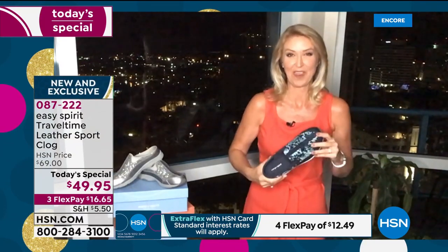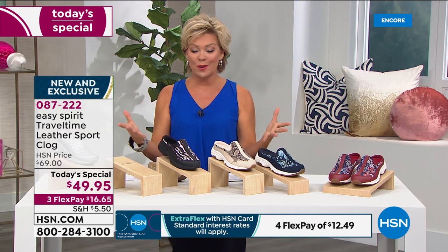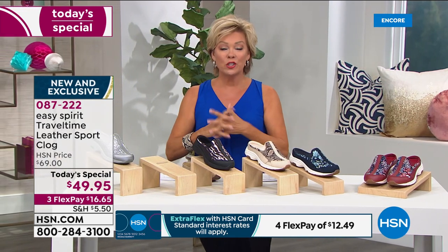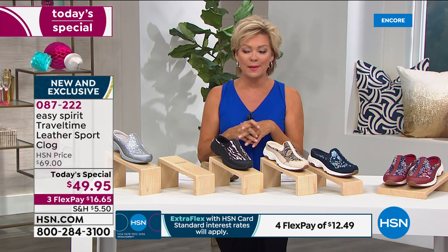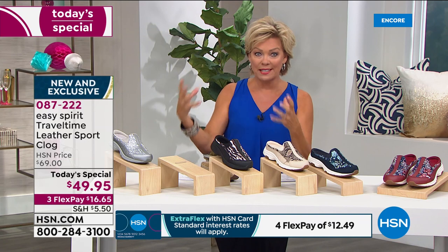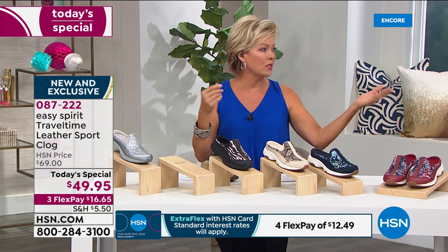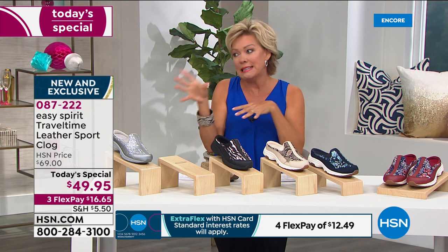And the brand-new patterns for this Today's Special allow us to offer it at this price — you don't find exclusive Travel Times at this price. It is so exciting to be able to do this, especially during HSN's birthday month. It's maybe once a year you might find Travel Time, because that is their best-selling silhouette overall. And we've got sandals and slides and sneakers coming up as well.